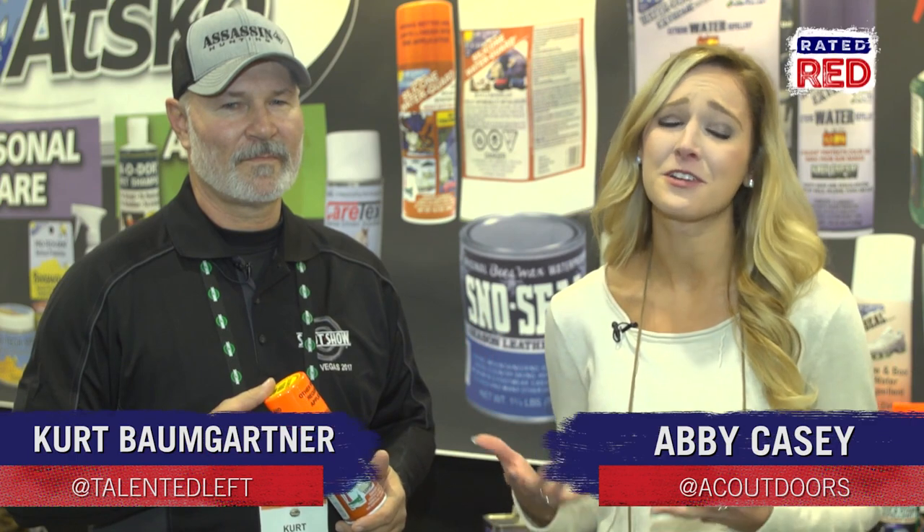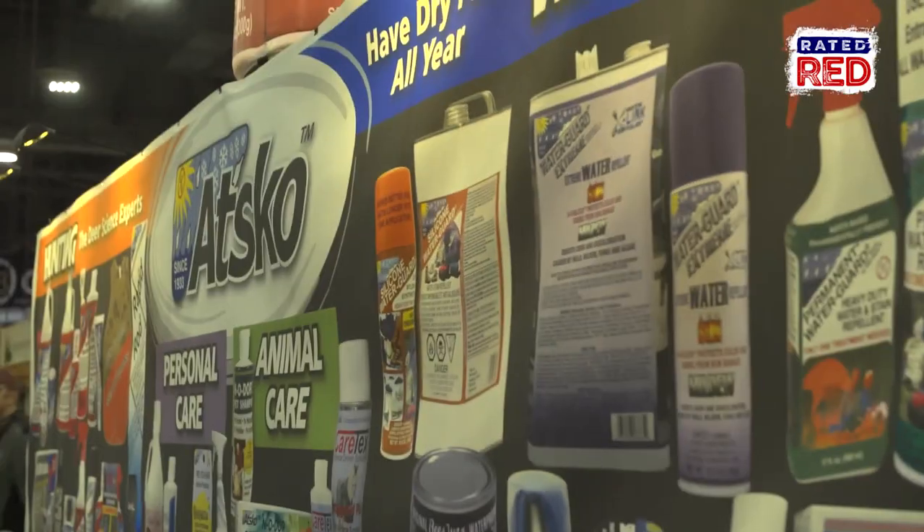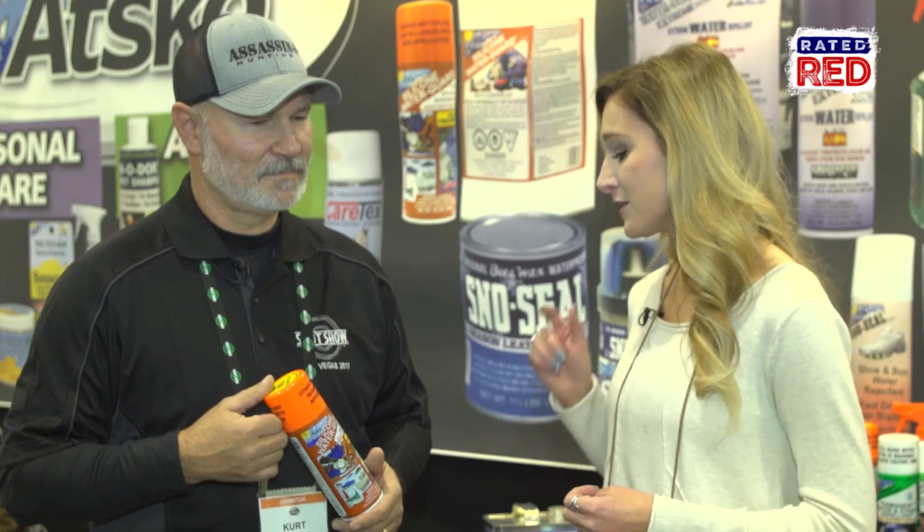One of the worst things that can happen if you're an outdoorsman is if you're cold and wet. We're in the ASCO booth with Kurt, and they have several different products that help stop that from happening.